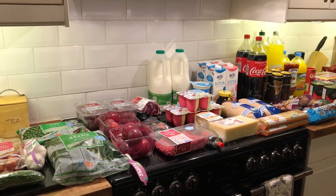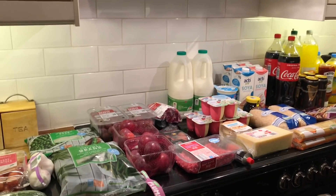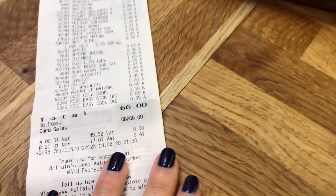Hey guys, so I have an Aldi shop to share with you and then a little Morrison's one at the end of this. So in Aldi's tonight, Danny spent £66 exactly, which is unusual.